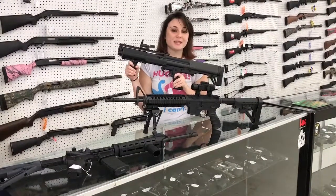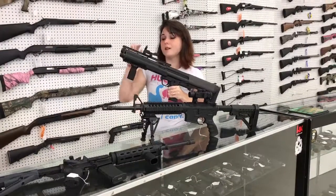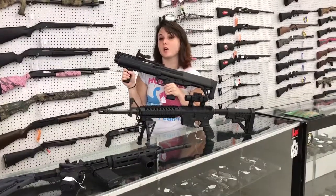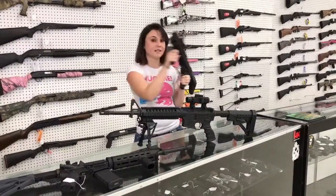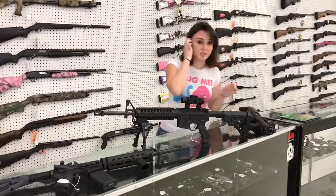First, it's going to be the Kel-Tec KSG 12 gauge. It's going to be 14 plus 1. You've got the True Glow red dot on the front and your foregrip. These things are great — I personally own one. Everybody needs this in their collection. It's going to be $625 plus tax. That's a great deal.